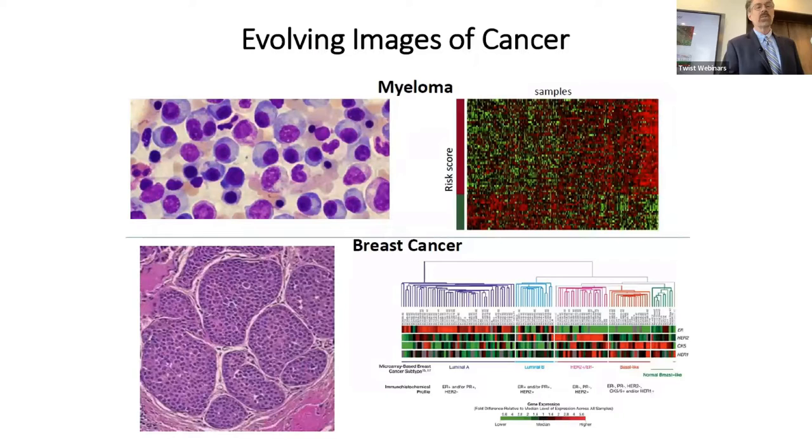Here are some evolving images of cancer. This is a bone marrow aspirate of a patient with myeloma — you can see the plasma cells with large eccentric nuclei. Not long ago, myeloma was diagnosed just by bone marrow aspirate and primitive cytogenetics. Now we have a 70-gene panel done by microarray at the University of Arkansas — developed by Bart Barlogie and John Shaughnessy — where we can look at gene expression of 70 key proliferative genes to diagnose and prognosticate based on subtype: high risk, intermediate risk, and low risk, allowing us to modulate therapy appropriately.